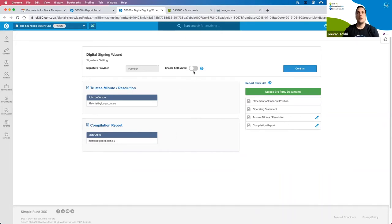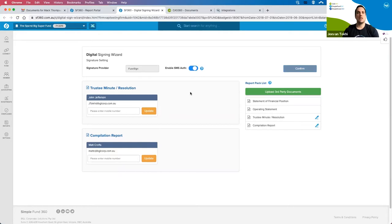There are some additional features here in SimpleFund which will be coming very soon into CAS as well. One option is SMS authentication for those who like two-factor authentication. You can enter the mobile phone numbers — it's a one-step process where they'll need to enter an SMS code in order to sign the document, adding an extra level of security.